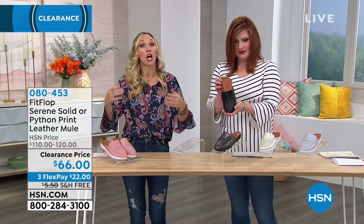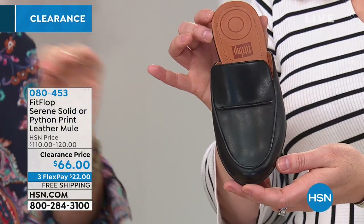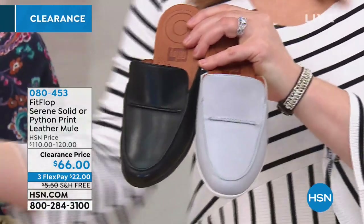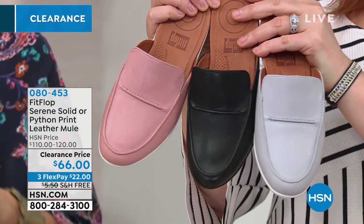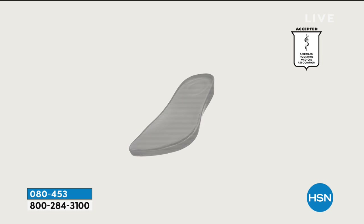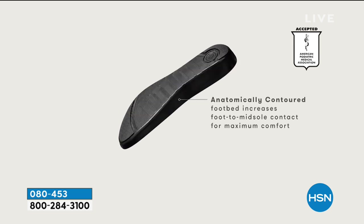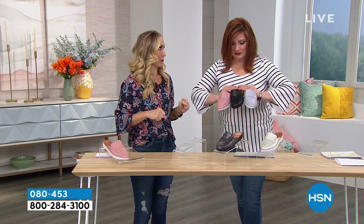Mules are huge in 2019 — menswear inspired, so cute and trendy. Sadly, a lot of mules you see are just a flat piece of plastic or heavy leather with no support. They're cute for the first 10 minutes and then your feet start to hurt. This particular shoe has the Duo Comp technology — all-day comfort with two layers of cushioning, anatomically correct. There's also arch support, which is huge.